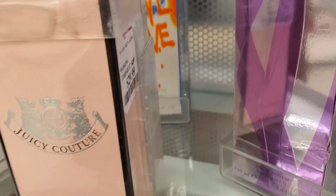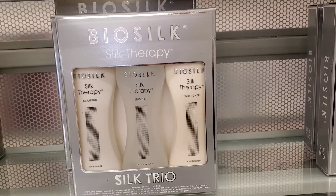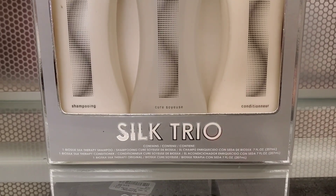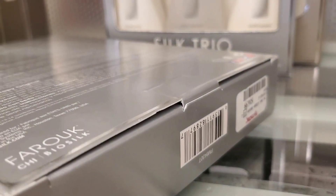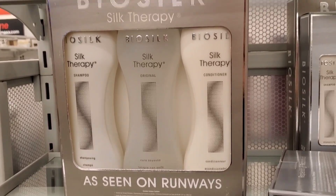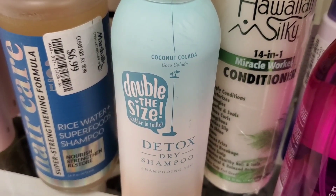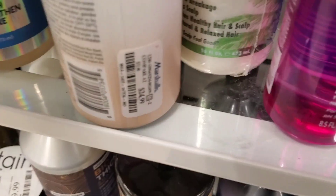This Juicy Couture perfume was there for $30. They also had this BioSilk set — I love this hair care brand and highly recommend it. The set includes shampoo, conditioner, and leave-in conditioner for $16.99, and there was a bigger size available for $24.99.